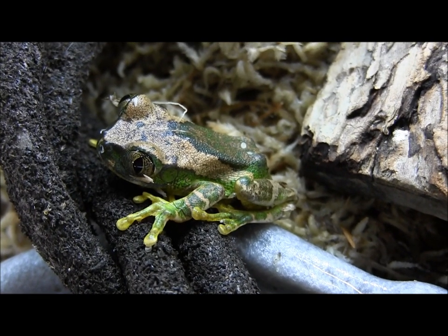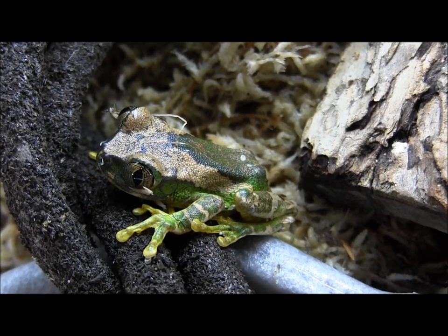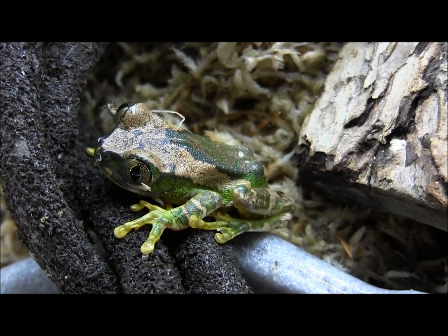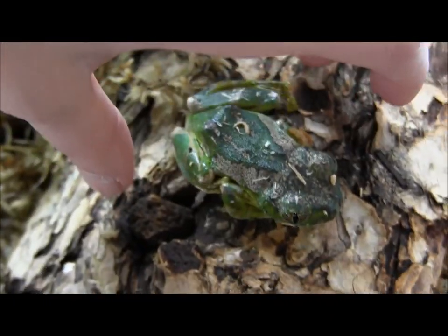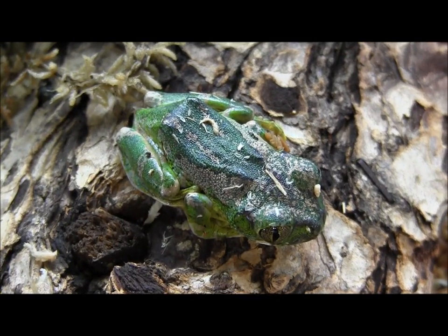If you're interested in ordering one of these really neat big eyed tree frogs, you can go ahead and visit our website at www.lllreptile.com, with these and all of our available animals listed. And there you have it — that's just a few of our available big eyed frogs. If you want to order them, make sure you visit the website and check them out.